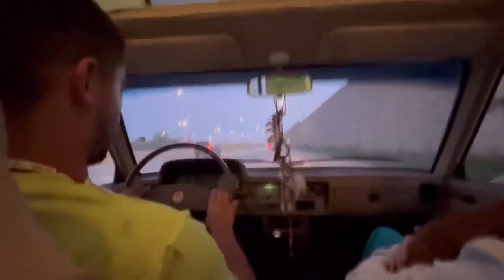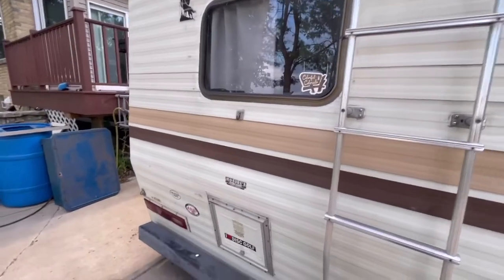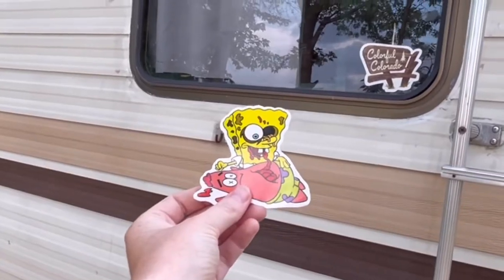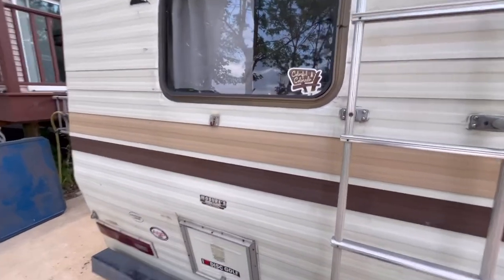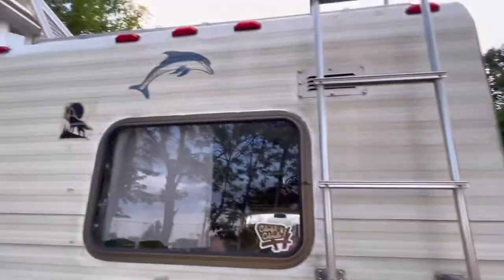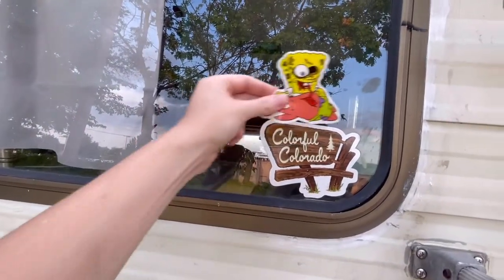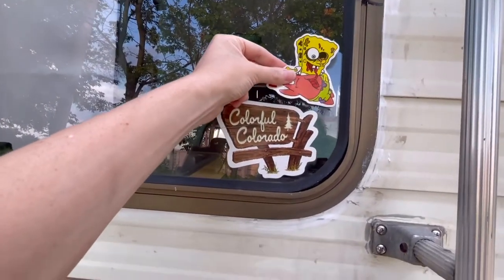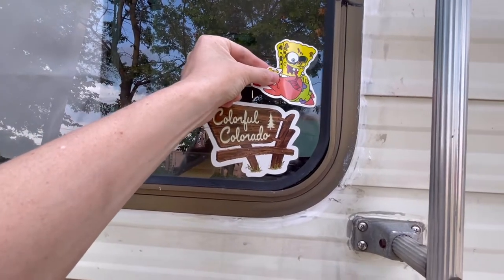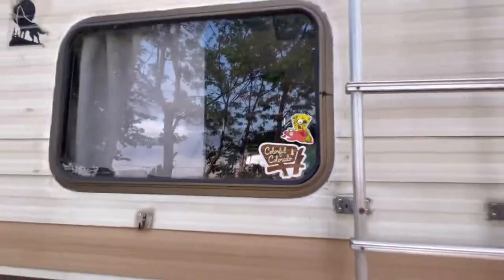We'll see how long Steve's patience lasts when I put this sticker on his camper. I'm probably just gonna put it on the window in case he doesn't like it. There we go — nothing ever happened.